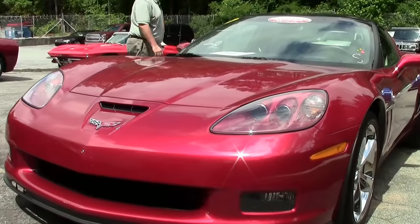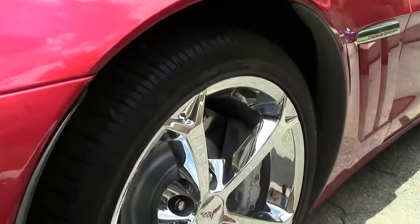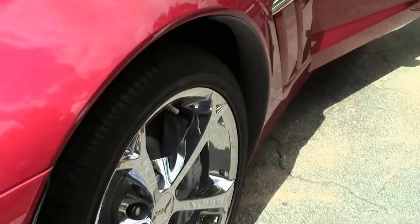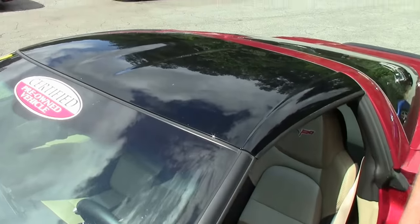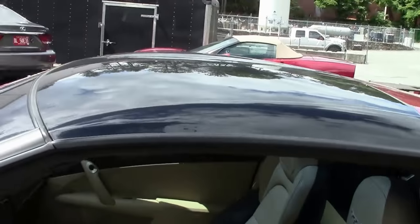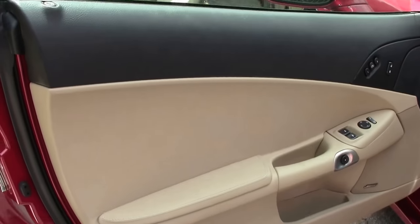It features a glass top, Bluetooth, dual zone climate control, heated seats, power windows, doors, locks, and a two-tone ebony and cashmere interior.